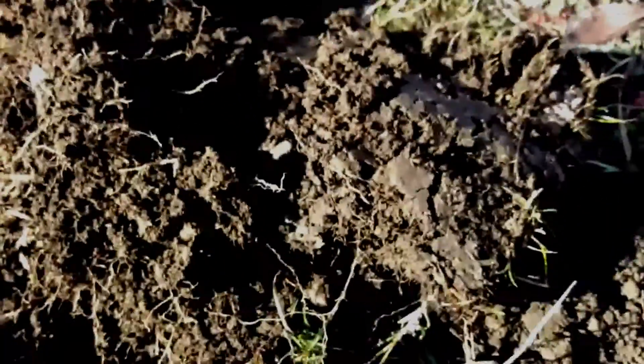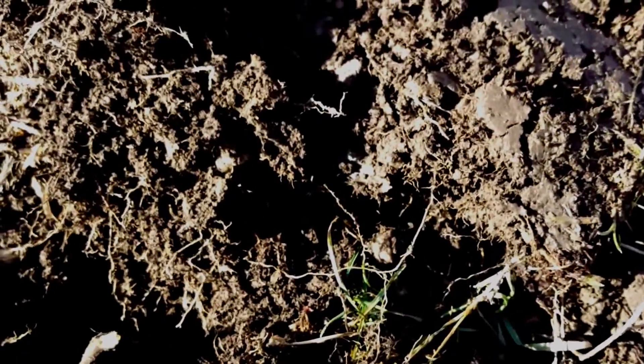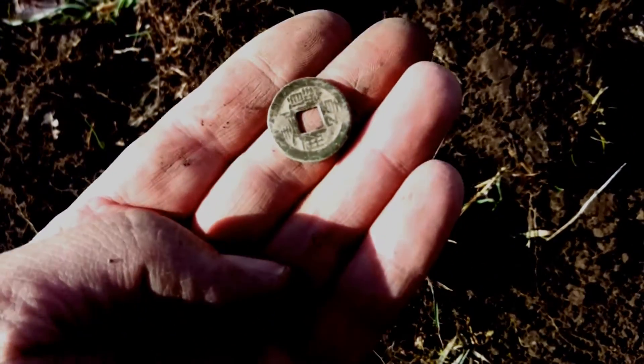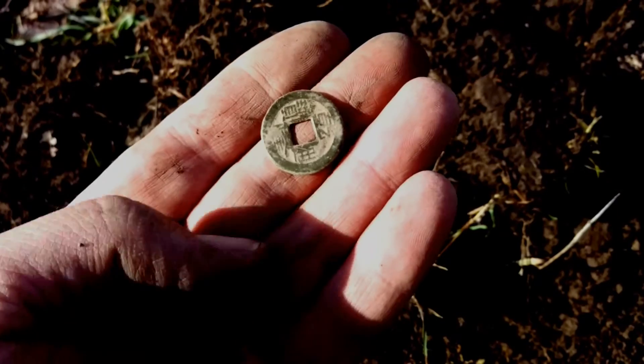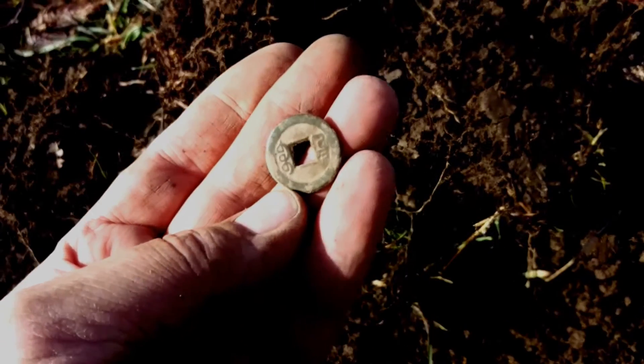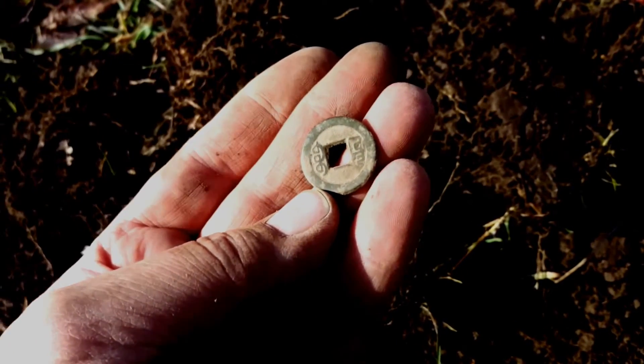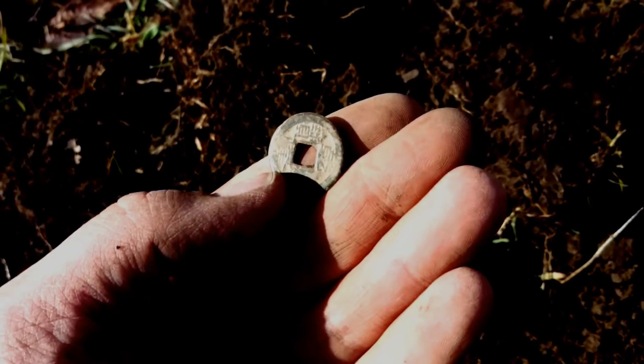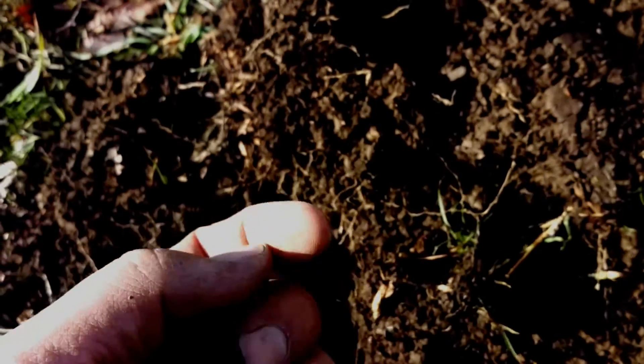I was right here and got a 12-41 signal. I dug this plug and pulled out a little Chinese coin. I'll have to look up what year that is, but it's got to be 1800s at least. Finding these in Utah is always random. And then Jeff's got another signal — oh, there's a pull tab right there.